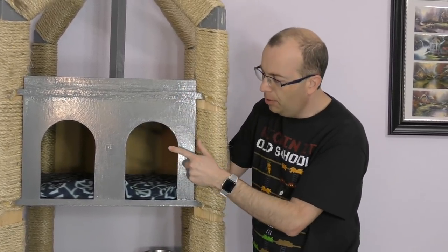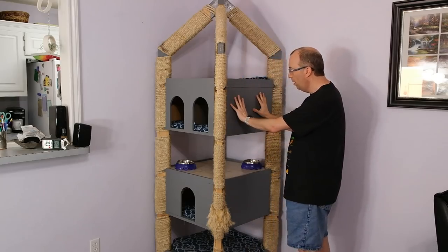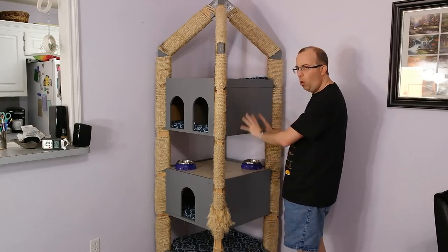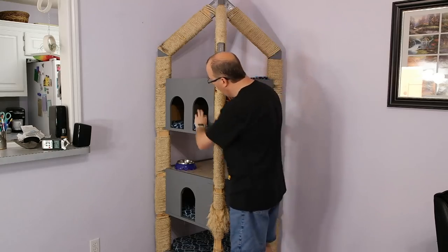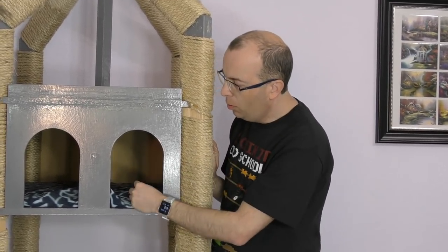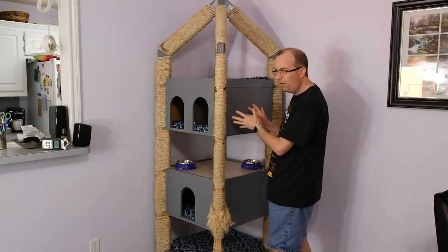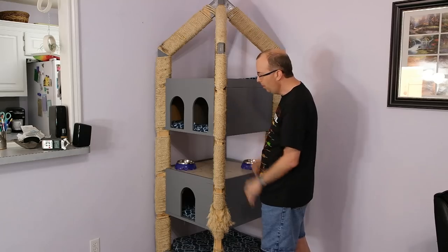One of the things I'm going to change as I rebuild this thing a little bit is I'm going to remove this wall here and make this kind of an open balcony, and then there's a divider in here which I'm going to cut a hole in, which will allow them to pass into this room here. Hopefully that will make it more convenient for the cats to use this particular level.